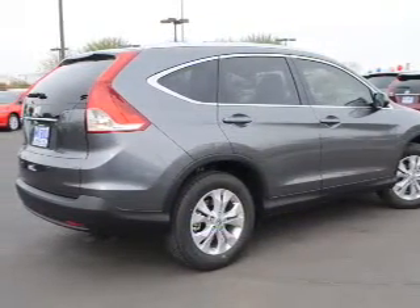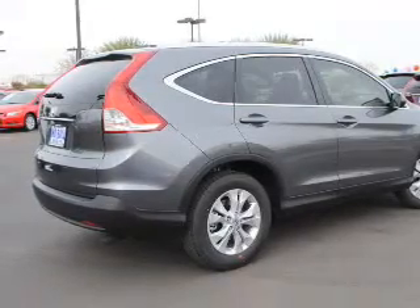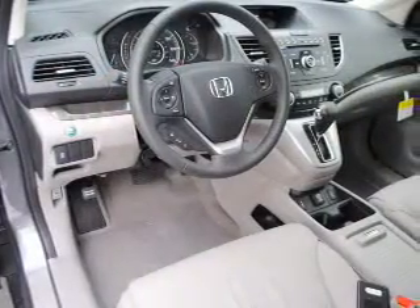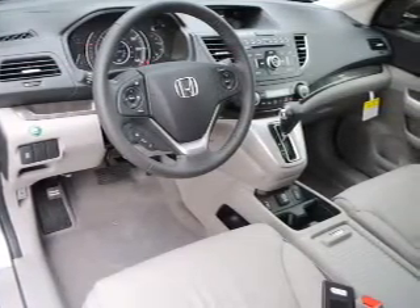With a reliable engine driven by a 5-speed automatic transmission, the anti-lock braking system will help deliver you safely to your destination. Let the outside in with a built-in sunroof, and memory settings make for a more comfortable ride.